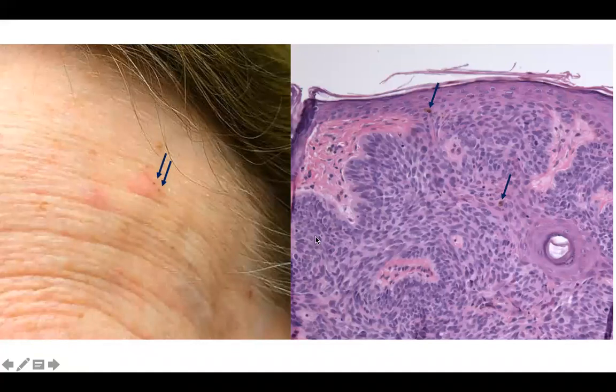Welcome back to DP60. Today we have a CPC of a relatively nondescript pink papule.